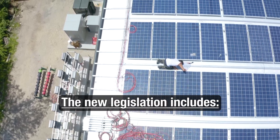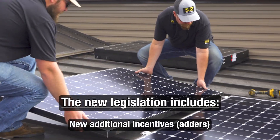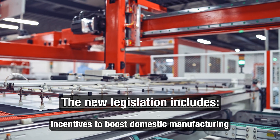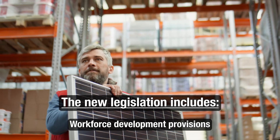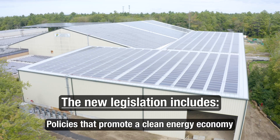The new legislation includes a 10-year extension of the solar investment tax credits, new additional incentives also known as adders, significant incentives to boost domestic manufacturing throughout the solar production supply chain, tax credits for energy storage, workforce development provisions, and additional policies that promote a clean energy economy.